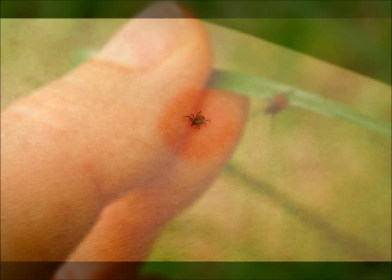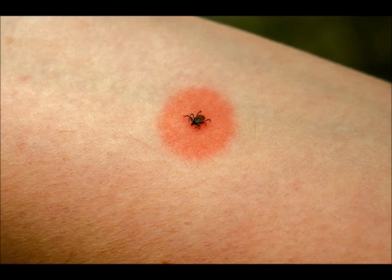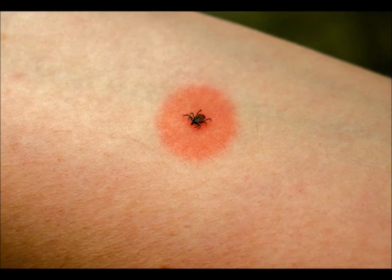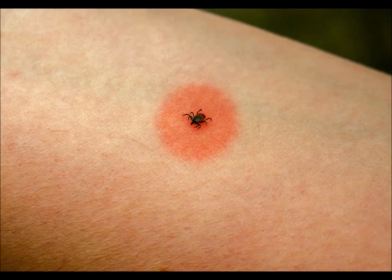The chances of getting Lyme disease from a tick depend on three factors: the tick species, where it came from, and how long it's been feeding. The probability ranges from zero to roughly 50% if you get bit by one of these ticks.